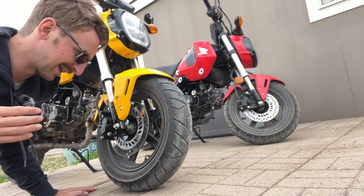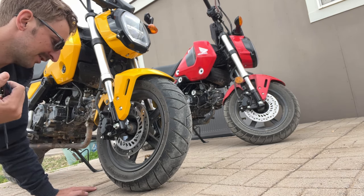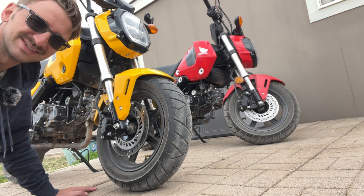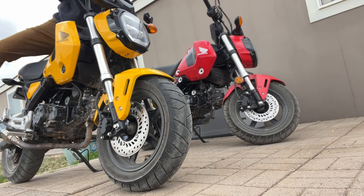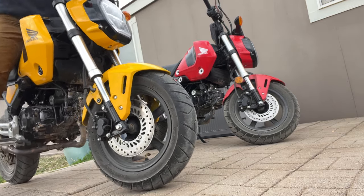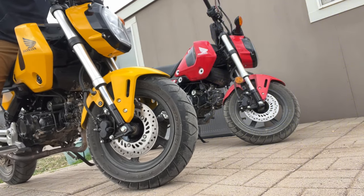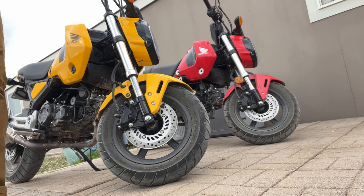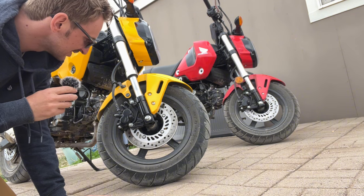That leads me to the fourth thing I hate about the Honda Grom, which we're looking at right here with the tires — and that's the suspension. The suspension is pretty bad. I couldn't imagine weighing 200 or 250 pounds trying to push that suspension hard. It's like a decent front fork, but you put any sort of big pressure on it and it's just not going to hold up. The rear shock is okay, and I guess you can upgrade to an Öhlins or something in the future, but the suspension just isn't the best.